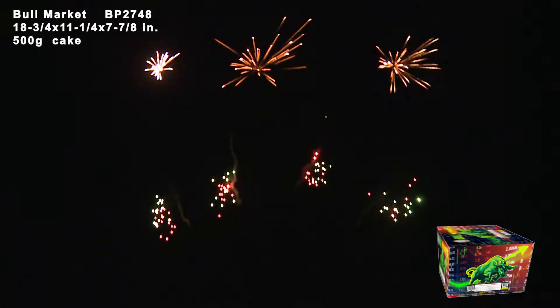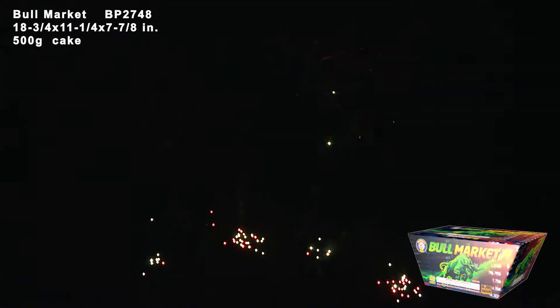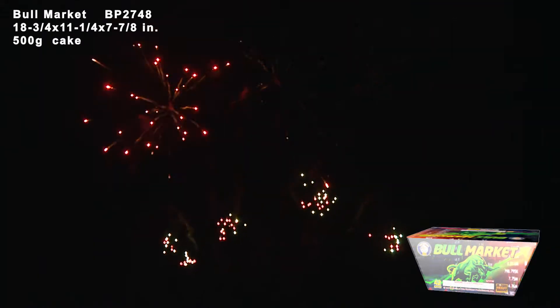Look at the crackling mass at the bottom, which is followed by a second layer of blue, red and green falling leaves. At the top we have gold palms with red tips, grouping tips, and multicolored tips.